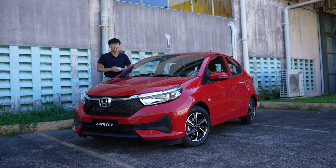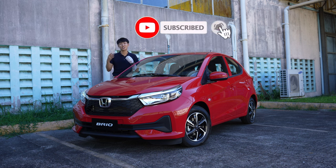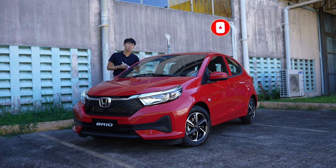That's what I think of the new Honda Brio. If you liked the video please drop a like, and if you want to watch more please subscribe. I'll see you in the next video — may your dreams come true, everyone!